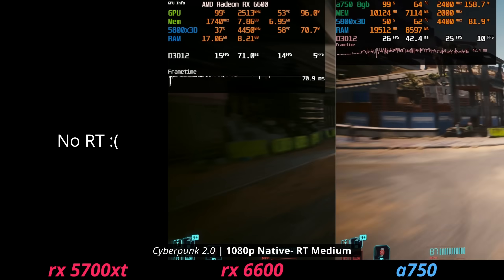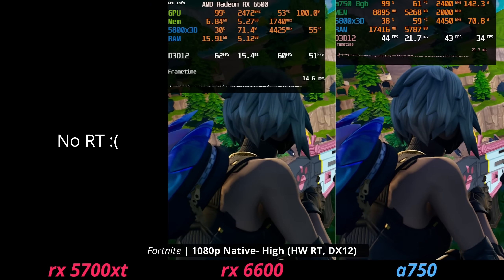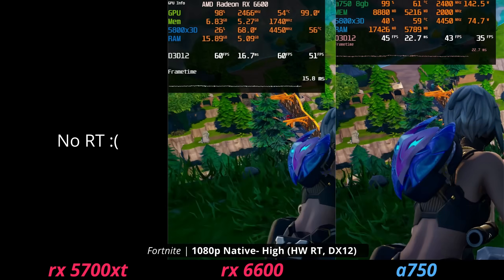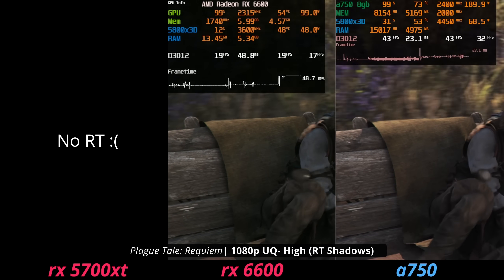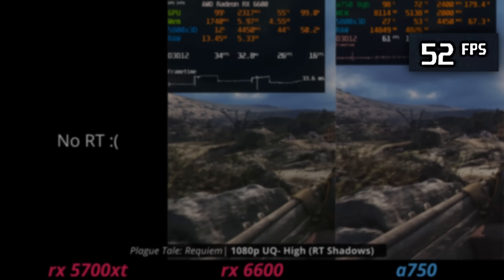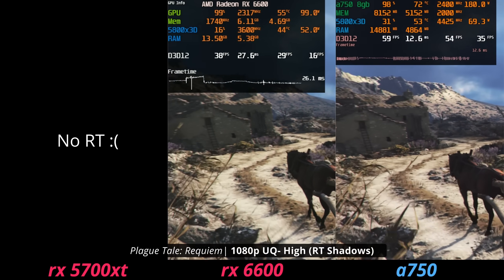Don't expect ray tracing on the 5700 XT. In Cyberpunk, neither the 6600 nor the A750 can really support ray tracing meaningfully. In Fortnite at 1080p high settings with hardware ray tracing, the 6600 manages about 60 fps average, while the A750 gets a lot less — not entirely clear why. In A Plague Tale: Requiem, the 6600 won't be ray tracing well either, and upscaling at 1080p for the A750 would be needed.